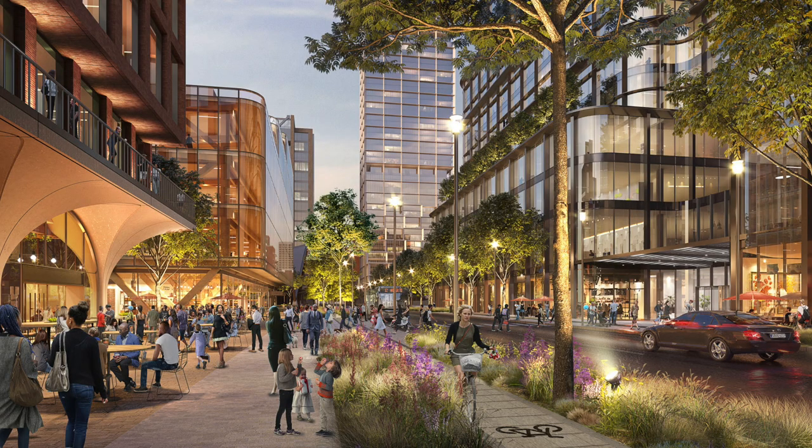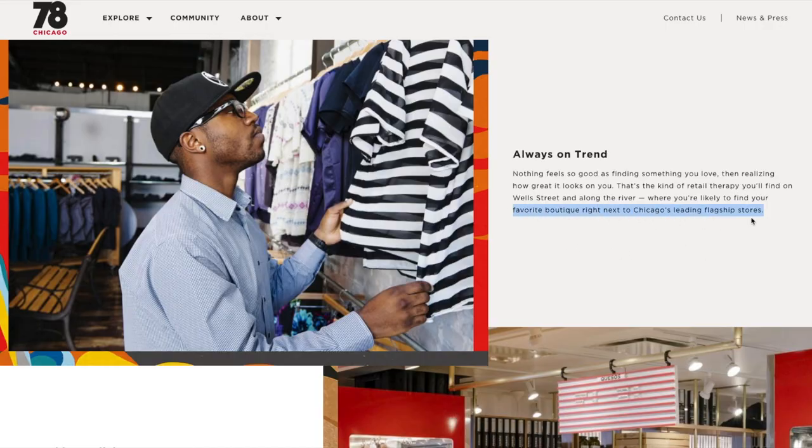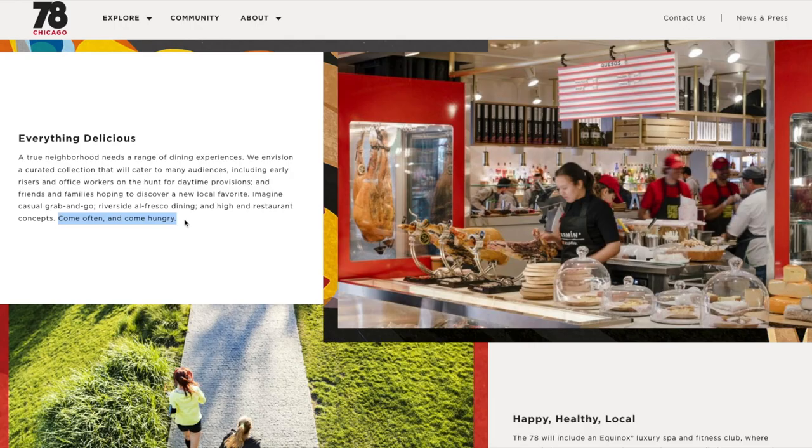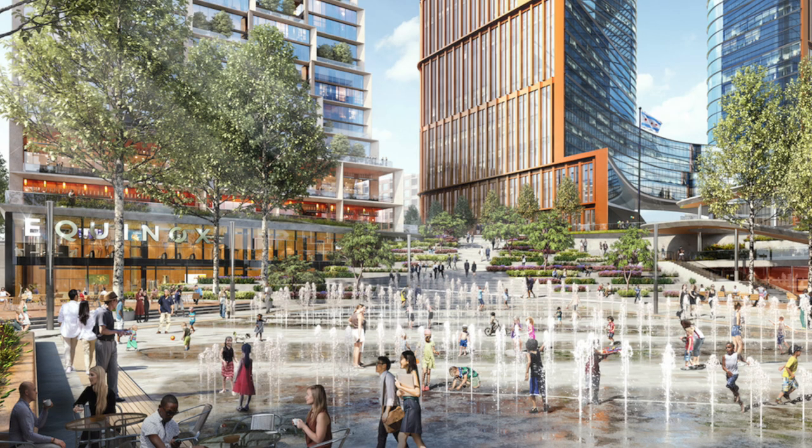Here is a rendering of what it's expected to look like with the elevated bike lanes, the new Wells-Wentworth Road, and a tree-lined promenade. They're also saying you'll be able to find a mix of small boutiques and big flagship stores in this area, but what I'm really looking forward to is the food. Being right by Pilsen and Chinatown, if they don't have as good of food and restaurants as those neighborhoods have, that is going to be a huge missed opportunity. They're also going to have an Equinox fitness center, so do with that information what you will.